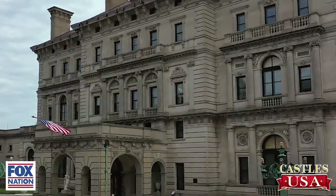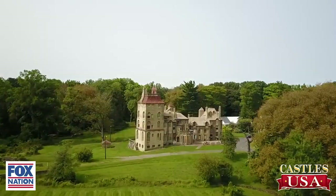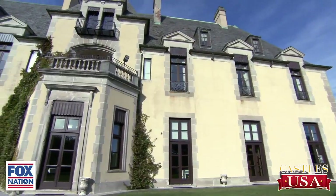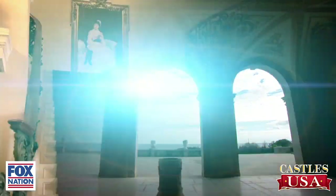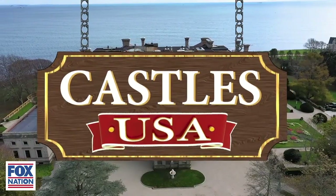I'm Judge Jeanine Pirro, and I'm on a journey to find castles fit for a fairy tale right here in the United States. So join me as I take you inside some of the most incredible castles that America has to offer, here on Castles U.S.A.